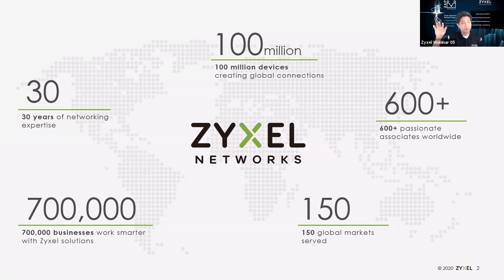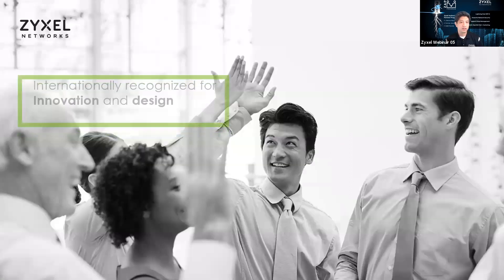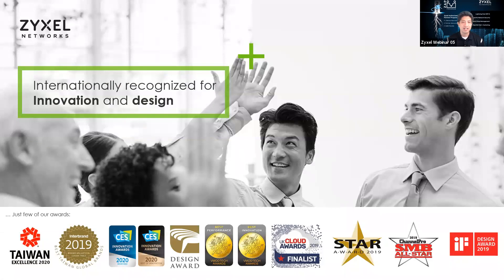You may have noticed the number of our associates worldwide is 600 — a lot lower than what it used to be. That's because now we are called Zyxel Networks. We have two branches: one is called Zyxel Communications, and one is called Zyxel Networks, which is focused on the business channel. Zyxel Communications is more of our telco and telecommunications service provider arm. From here on out we'll be called Zyxel Networks — that's where you'll see all the branding changed.